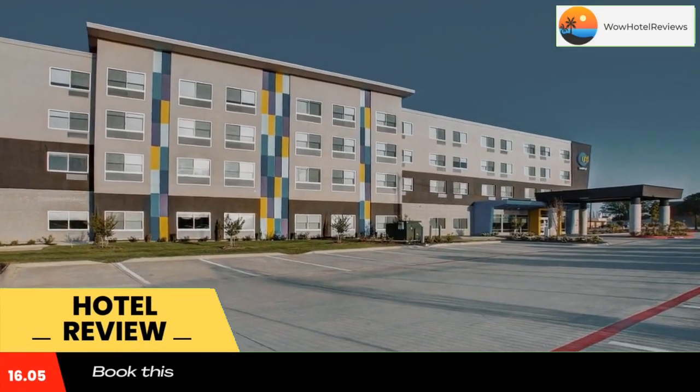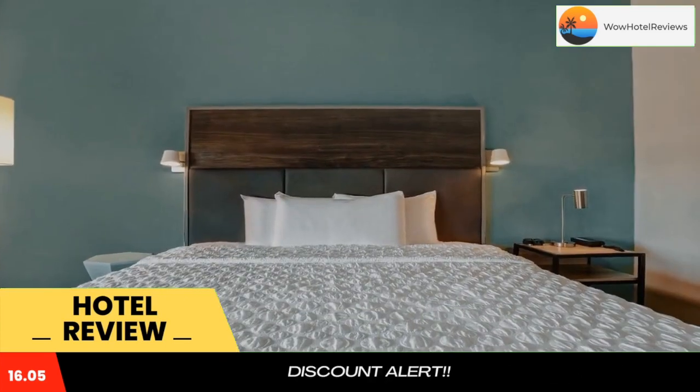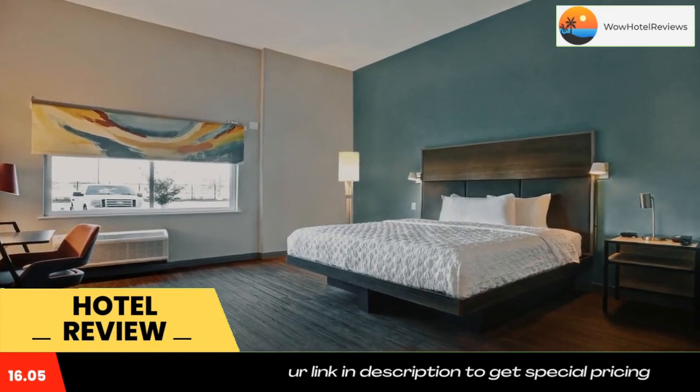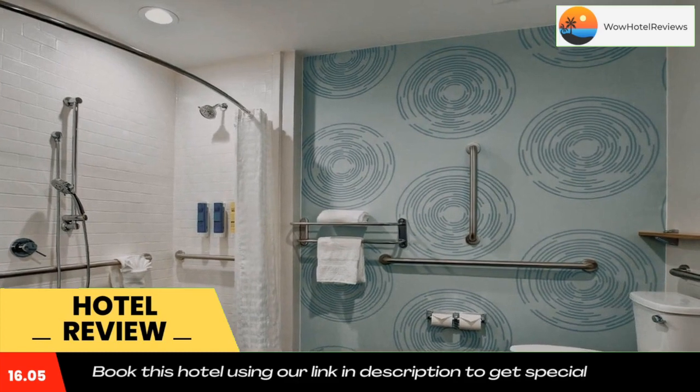Tru by Hilton Grand Prairie is located in Grand Prairie, 2.1 miles from Six Flags Over Texas and 2.7 miles from Globe Life Park in Arlington. The two-star hotel features a fitness center and air-conditioned rooms with free Wi-Fi.